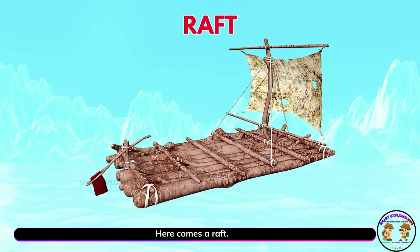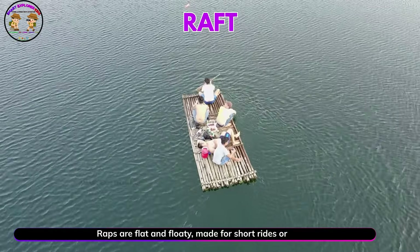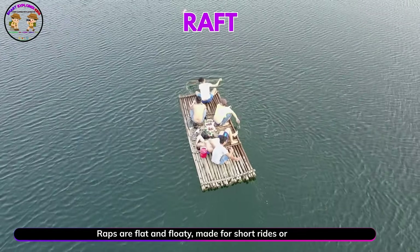Here comes a raft. Rafts are flat and floaty. Made for short rides or adventures.